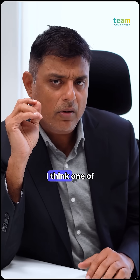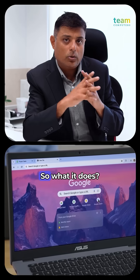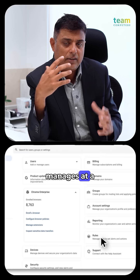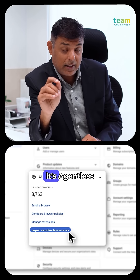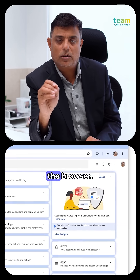Recently, Google has launched one of the fantastic endpoint protection platforms called CEP — Chrome Enterprise Premium. It manages all of those scenarios at a very central level. The best part is, it's agentless. You don't need to install anything on the laptop. It just works on the browser.